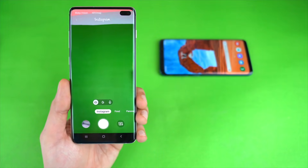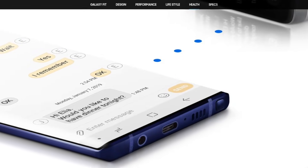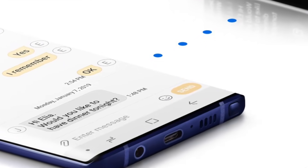So if you haven't purchased the Galaxy S10 family and you're saving up money, I think the Note 10 Pro is going to be the next big thing, and it's honestly worth waiting for.